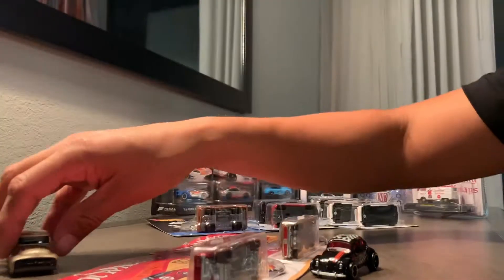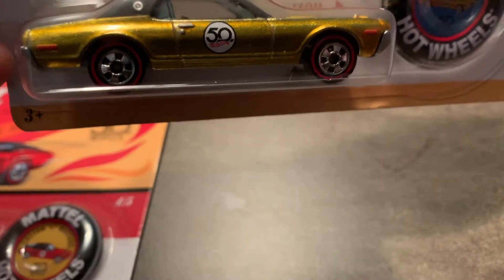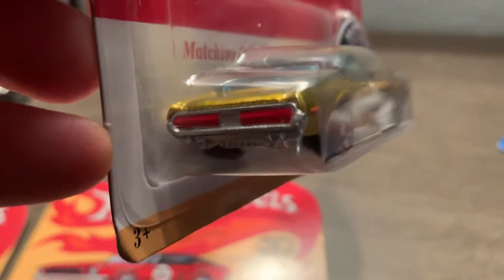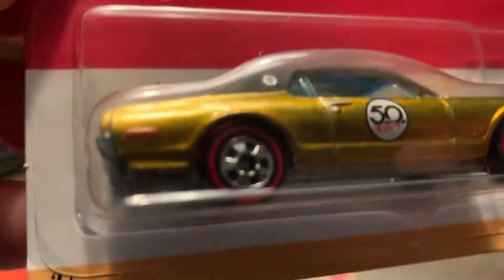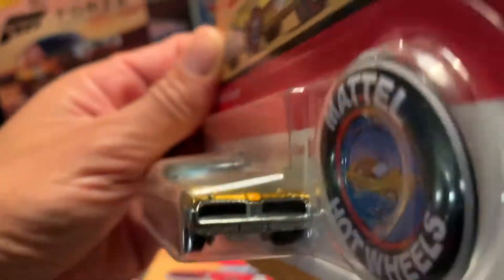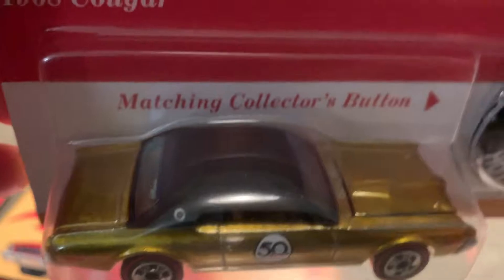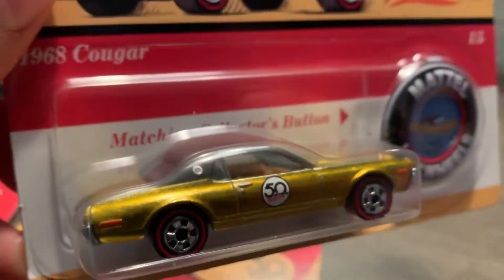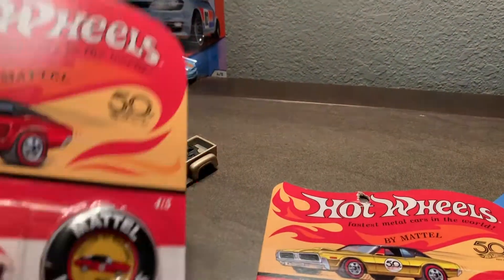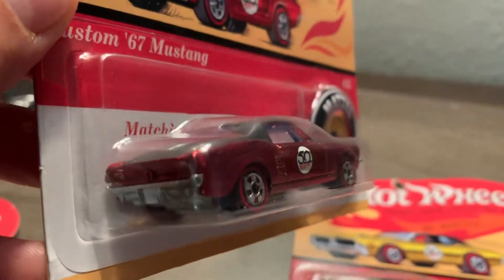Alright, so here we go — the 1968 Cooler. It's got those red lines right there. I'll start doing a little research, go back to the history books, and see how closely similar these are to the ones that actually came out back in 1968. I'm sure there are some differences, but for now I admire these. Here's the Custom '67 Mustang — again it's got the red lines.